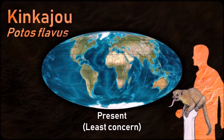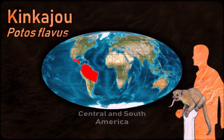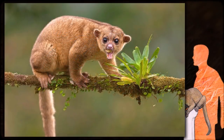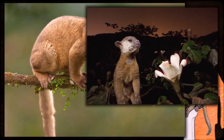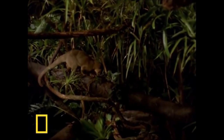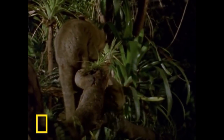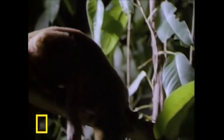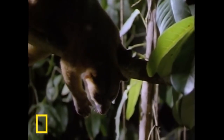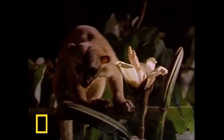Kinkajous spend most of their life in trees, to which they are particularly well adapted. They are hunted for the pet trade, for their fur, and for their meat. While they are usually solitary when foraging, they occasionally forage in small groups. The kinkajou evolved in Central America and invaded the formerly isolated continent of South America several million years ago, as part of the Great American Interchange, when formation of the Isthmus of Panama made it possible to do so.